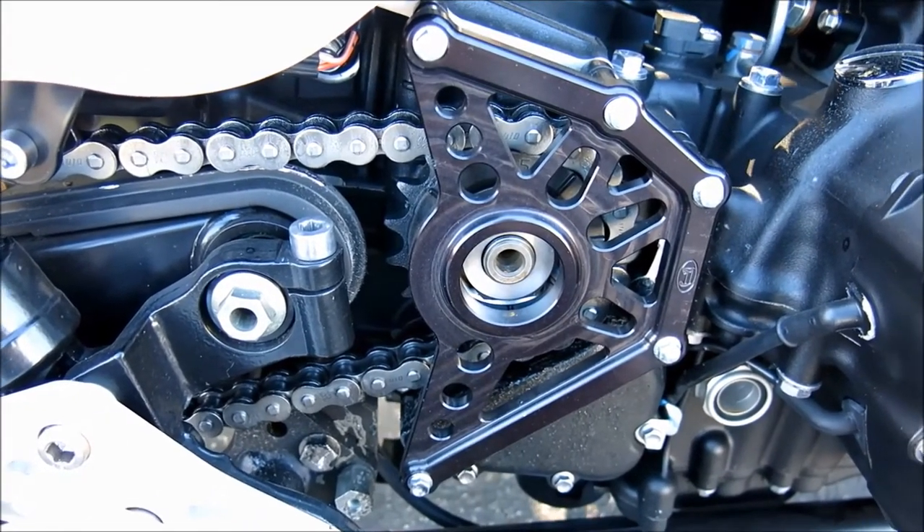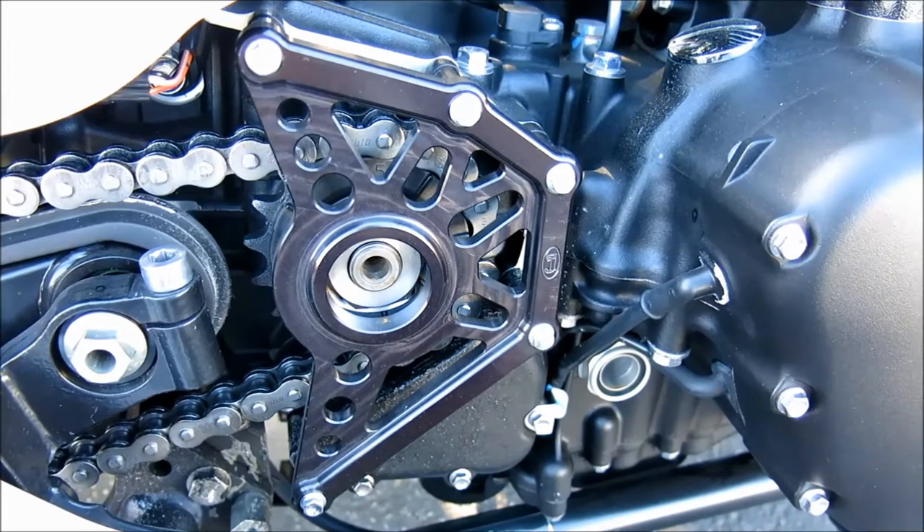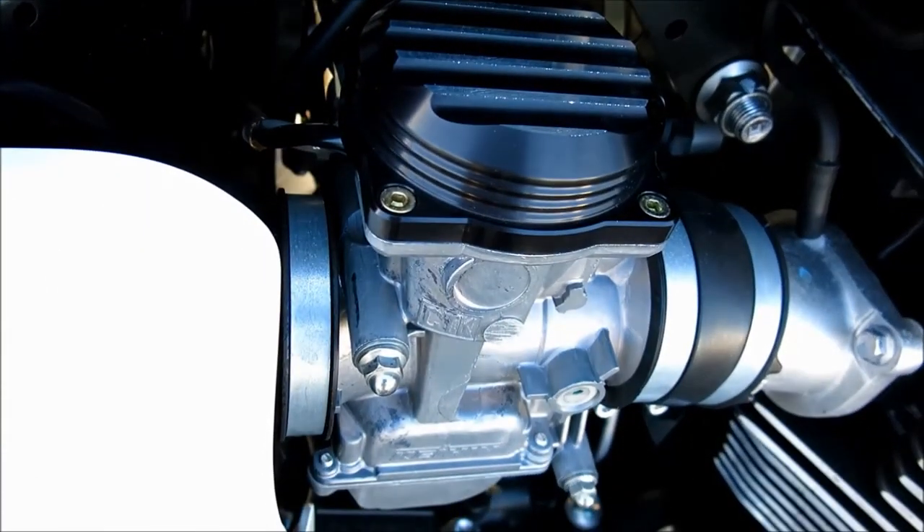Other goodies include the Joker Machine front sprocket cover and faux carb tops, as well as the LSL engine case sliders.